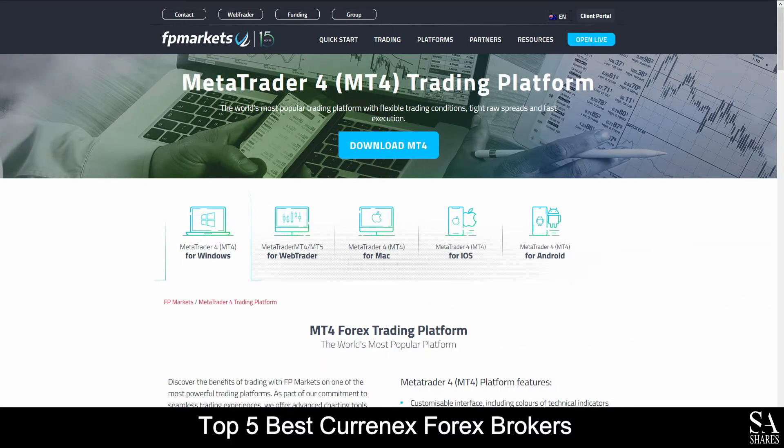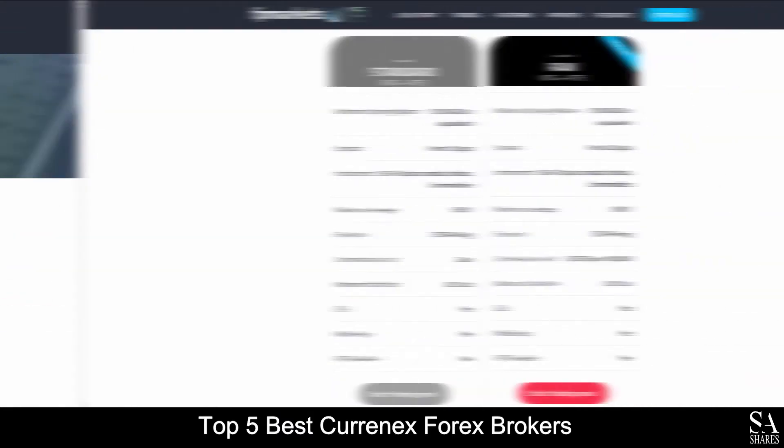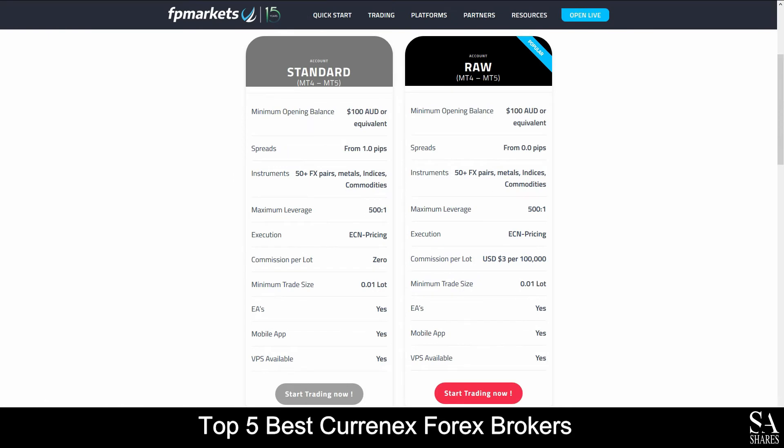Available platforms for accounts are featured on MetaTrader 4 and MetaTrader 5, which are supported on Windows, iOS and Android operating systems. Their accounts feature Standard and Raw Forex accounts with up to 50 tradable base currency options, metals, indices, commodities and more.